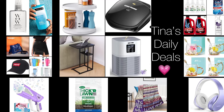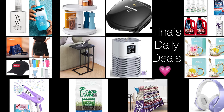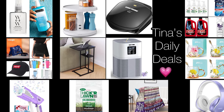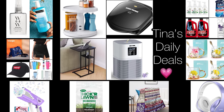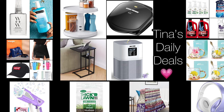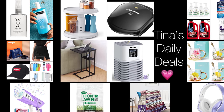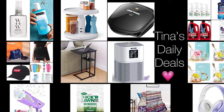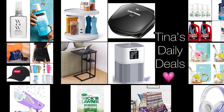We've all heard by now that the 99 cent store will be closing, which is very sad because I grew up with that store. But next time someone mentions the 99 cent store closing, you might want to mention to them Tina's Daily Deals. All the information you need will be in the description box for this video, and don't forget to like, share, and subscribe. Without further ado, let's get started.